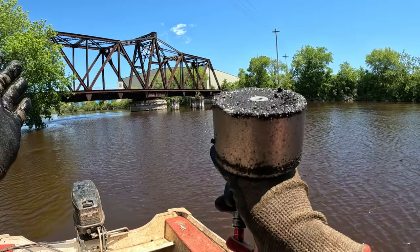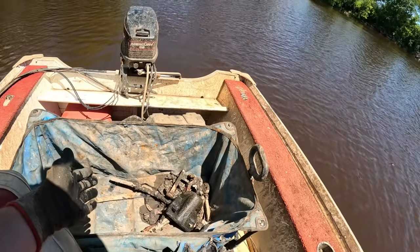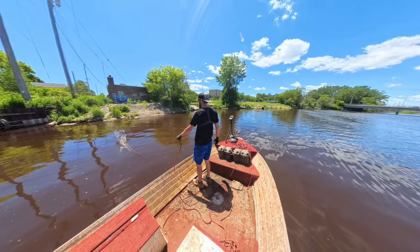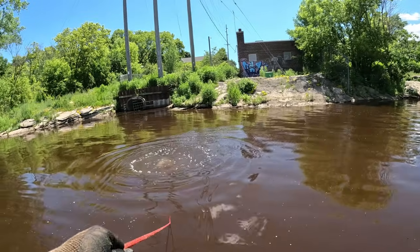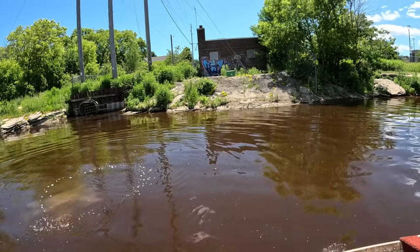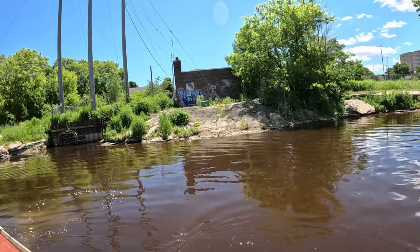We spent about an hour at this railroad here, poked around a little bit and did come up with a couple things. But now we're going to keep poking down the river and see what else we can come up with. First throw over here — I already stuck me something. See the graffiti on the wall over there? There's some action back here.